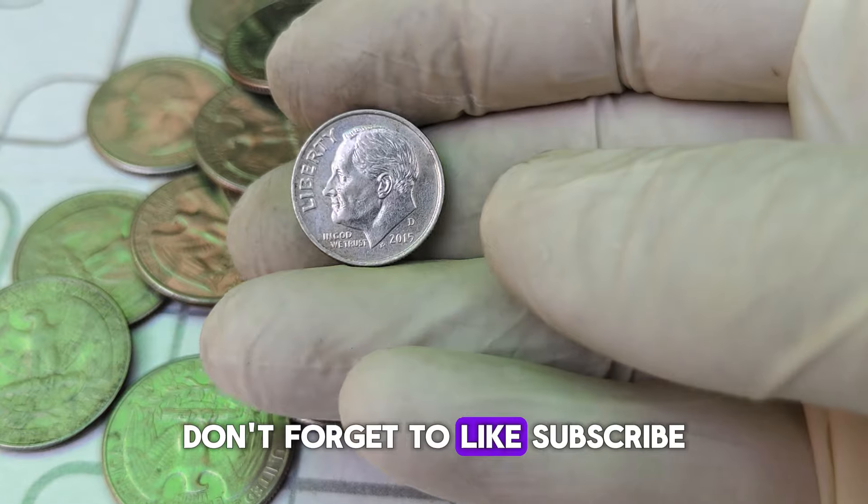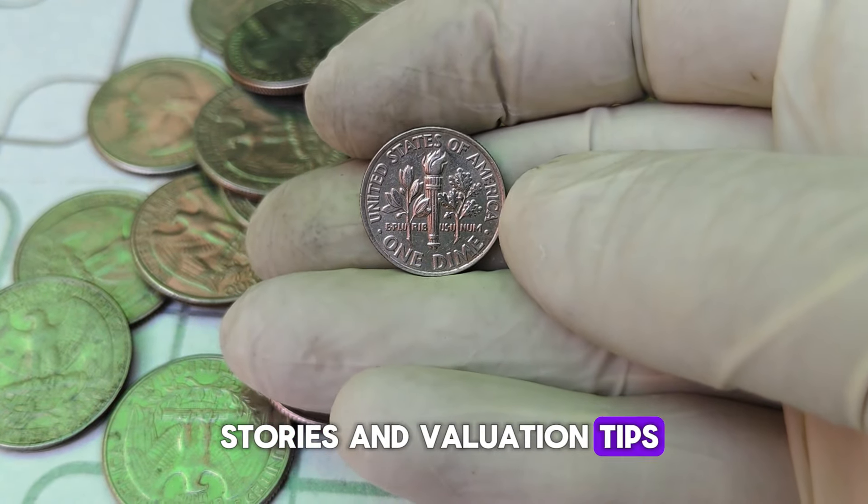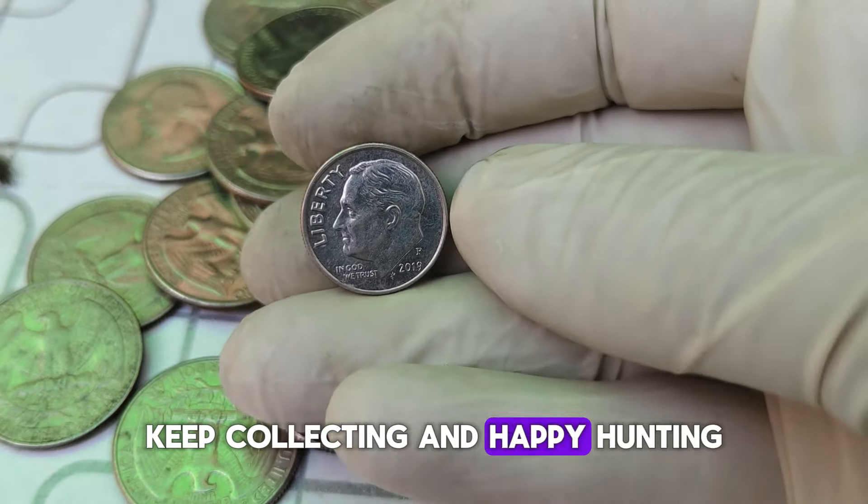So, if you ever come across a 2015-D Roosevelt Dime, take a closer look. Check for its condition and consider getting it professionally graded. Who knows? You might just have a small fortune in your pocket. Don't forget to like, subscribe, and hit the bell icon for more exciting coin stories and valuation tips. Keep collecting, and happy hunting!